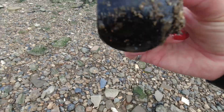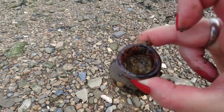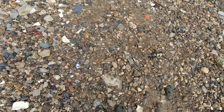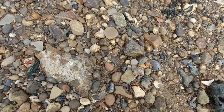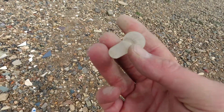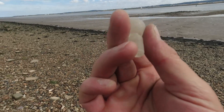Look at that old Marmite jar — that's a lovely little one, I like that. Spot the find, and it's one I'm excited about. Can you see it? It's a beautiful glass stopper. How brilliant is that? I am super pleased with that. I love my glass stoppers anyway, but that one is amazing.